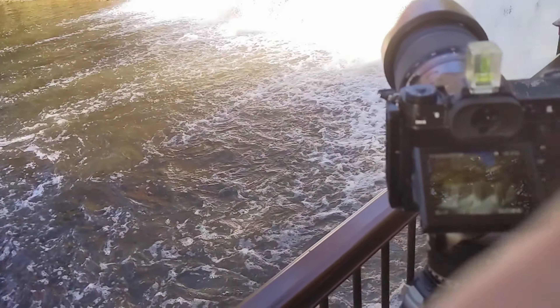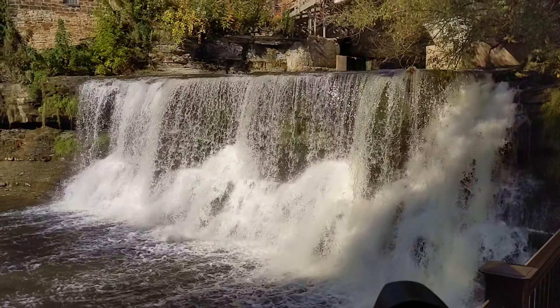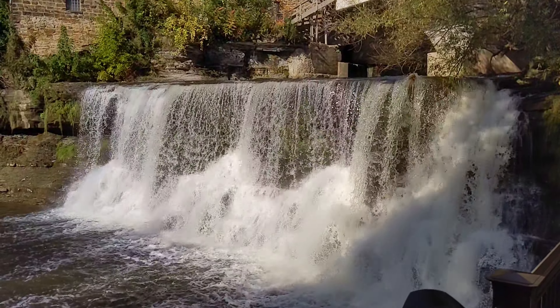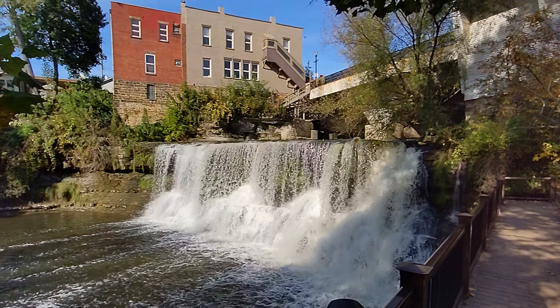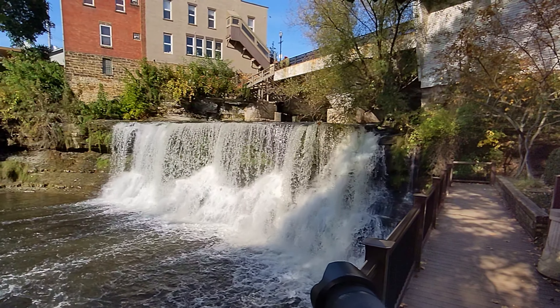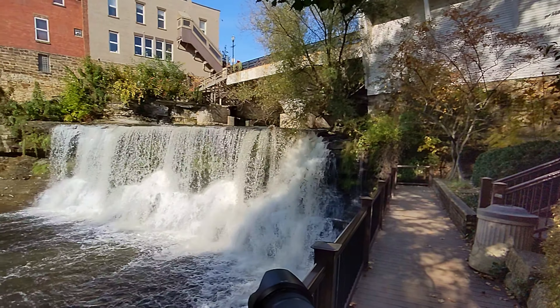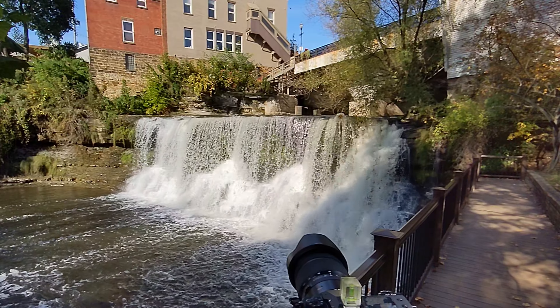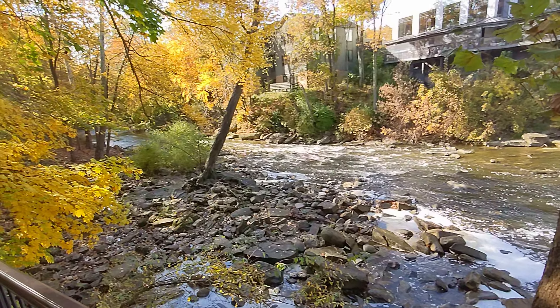I'm back out shooting today, more waterfalls on vacation. This is the Chagrin Falls — kind of an urban waterfall. They've got restaurants and stuff around here, but still a waterfall and an interesting subject. And then the Chagrin River goes down that way.